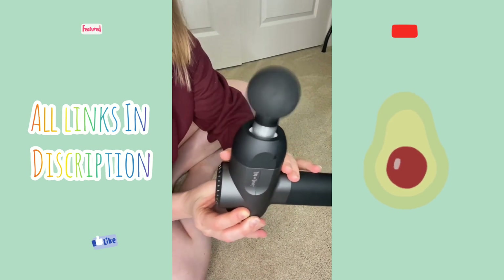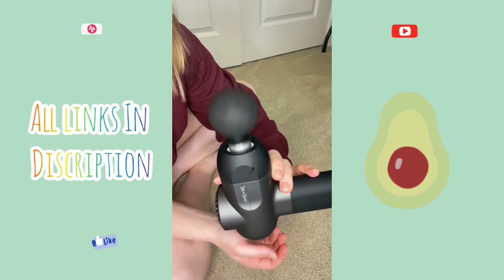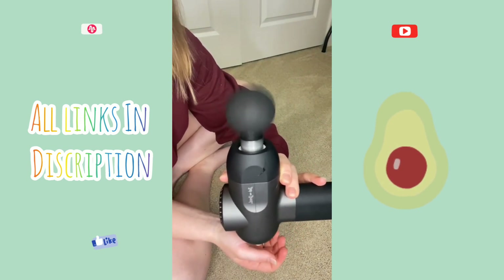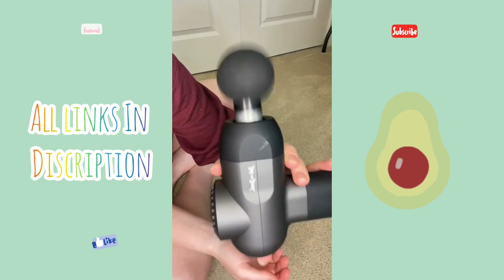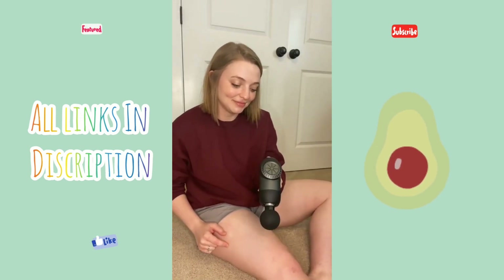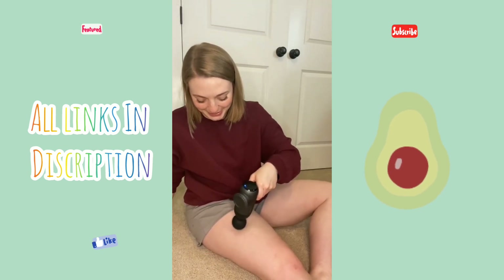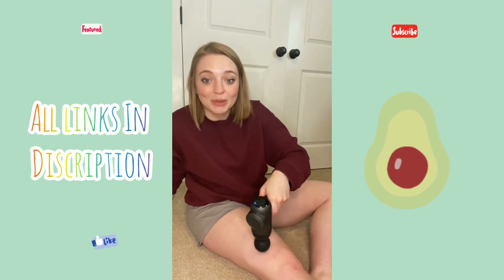Clicking the power button cycles through speeds two, three, four, and five. I tried out the massage gun on my leg to work out some sore muscles.